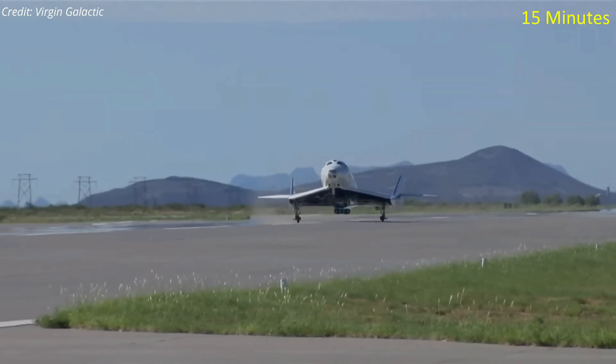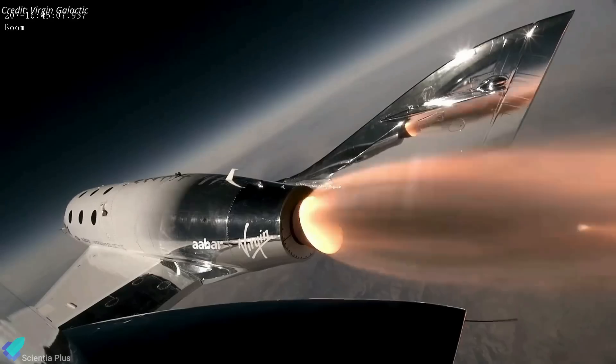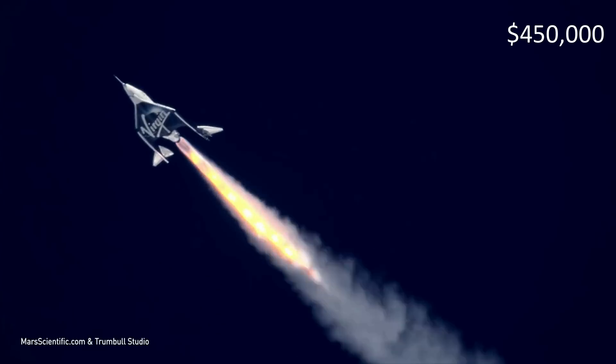The total time between Unity's air launch and landing was just under 15 minutes. Virgin Galactic plans to fly roughly one commercial suborbital space flight per month, and a ticket to ride will cost $450,000.